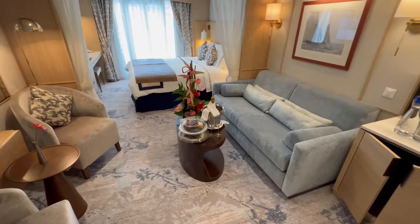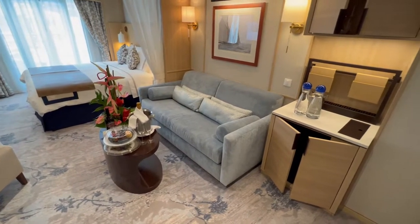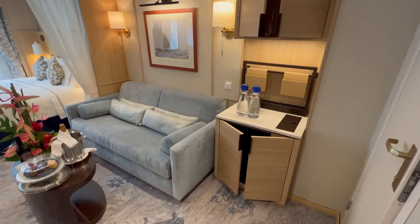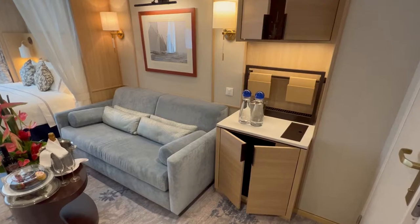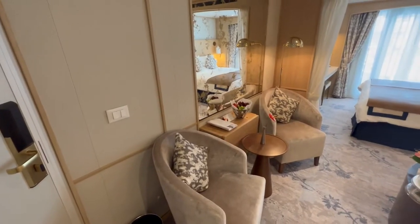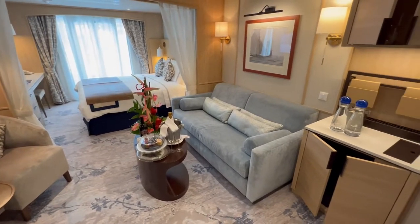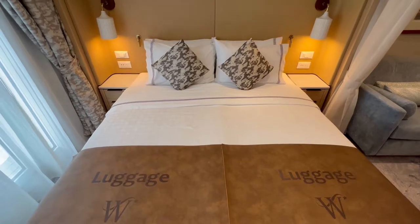In terms of the mini bar, there were complimentary pitchers of water that were refilled daily by the stateroom attendant. Further, the mini fridge is included in the captain's exclusive drink package — a nice perk that is not typically the case on contemporary cruise lines. There's also a cabinet above the mini bar for glassware and some additional storage. The seating area was quite large, offering ample seating for four adults, with plenty of room to walk between the chairs and the love seat with coffee table.